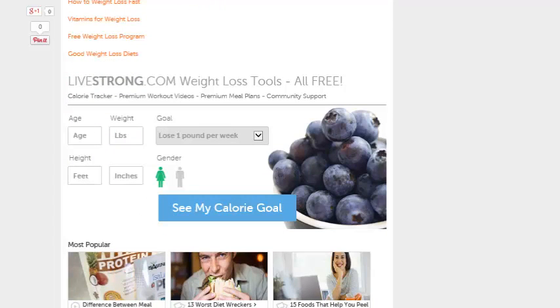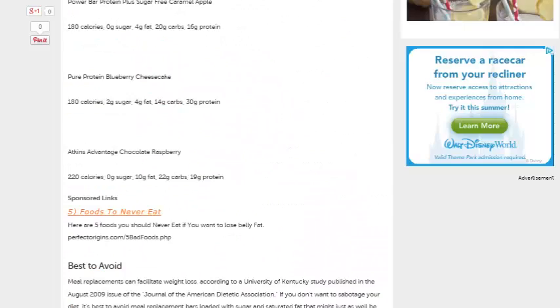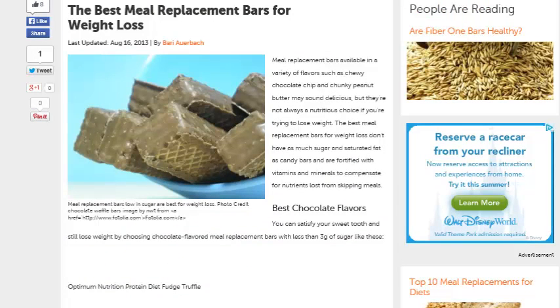Livestrong.com, which is where we're at if you want to get some more information, offers free weight loss tools, as you can see there. You can put in your calorie goal, et cetera. And they also have some more information as far as meal replacement bars.